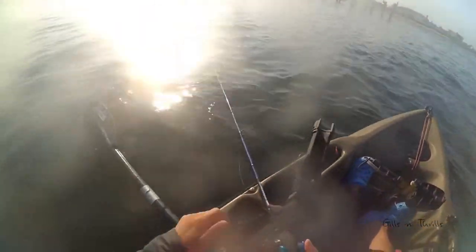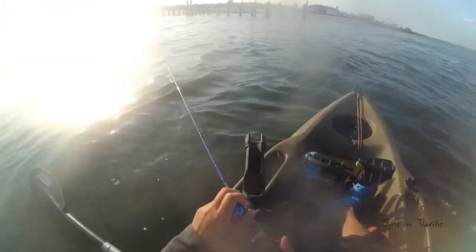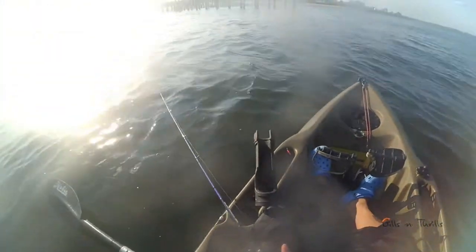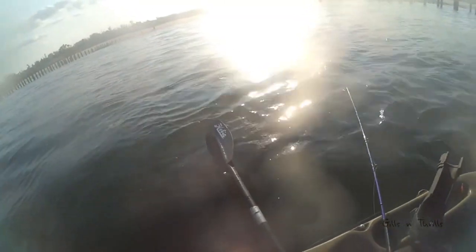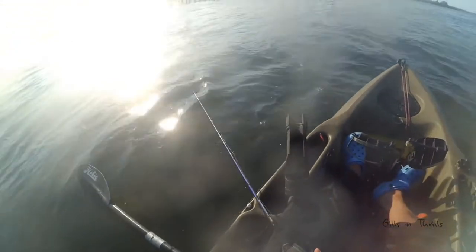It's late September here right now and the bay is pretty quiet with a few boats here and there. Sorry about the camera angle with the sunlight reflecting off the water — I didn't notice it until I got back home and had a chance to look at the videos. So there you go.